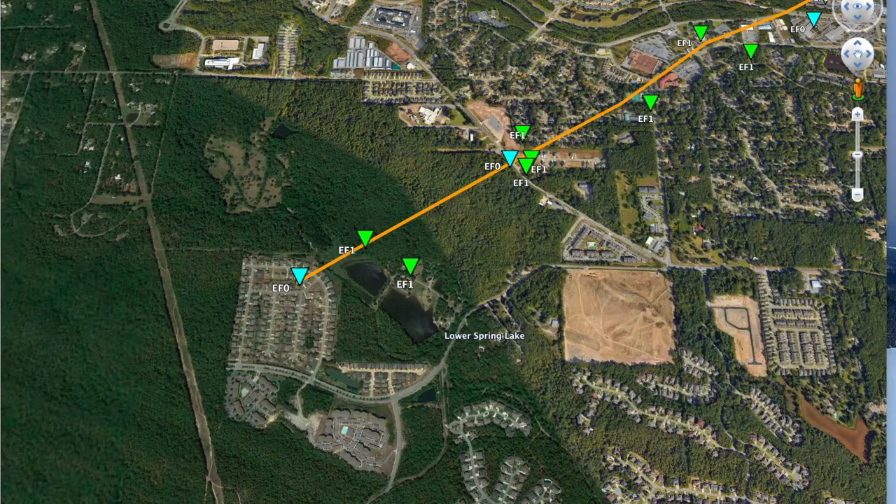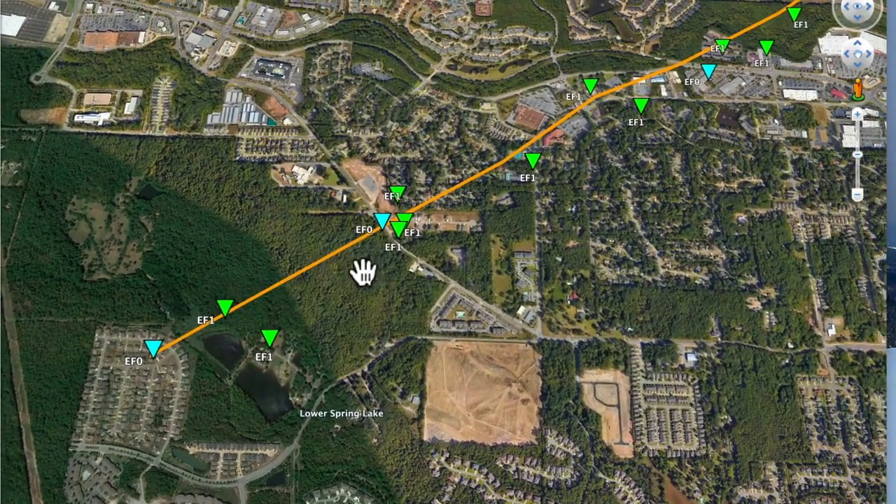This is where it touched down, off of Cooper Orbit. There's Canis up here. It was EF0, became an EF1. You see it labeled EF1. The National Weather Service goes through and marks the damage that was found, then rates it. So that's EF0 to EF1 as it crossed Canis.